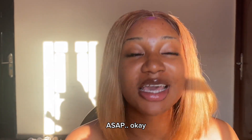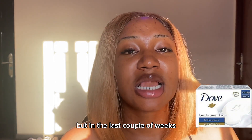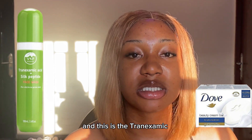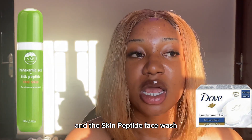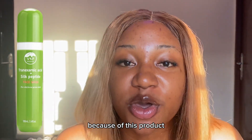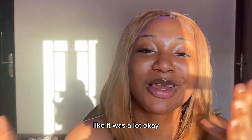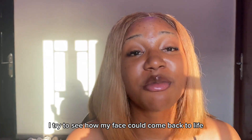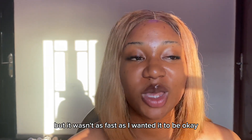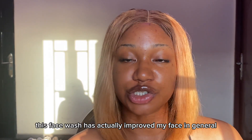I use a gentle soap or a gentle face wash. Previously I used one from Dove, but in the last couple of weeks I got this face wash from VSP — it's the Tranexamic Acid and Skin Peptide face wash. I have honestly seen good feedback from my face because of this product. When I came from camp I had lots of skin problems, and I tried to venture into new skincare routines to see how my face could come back to life. It was working gradually but not as fast as I wanted, until I went into this face wash.